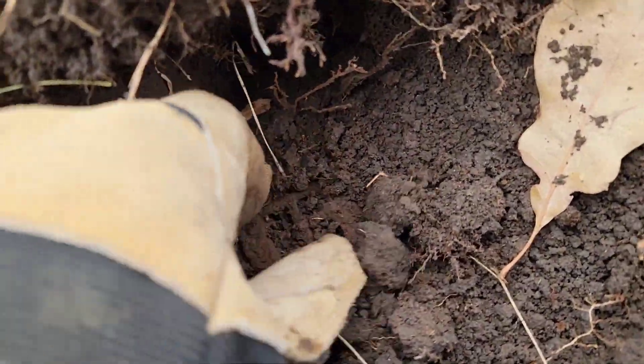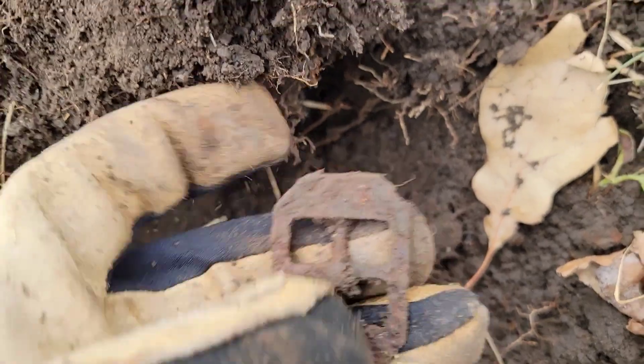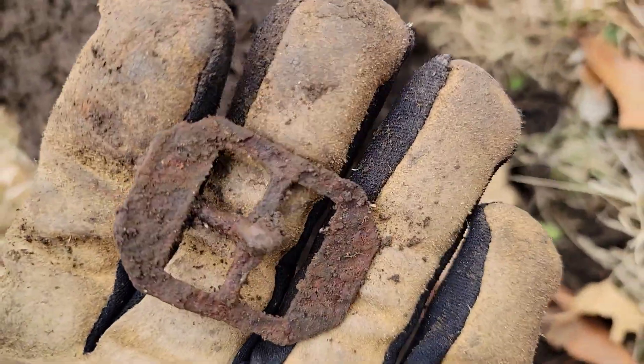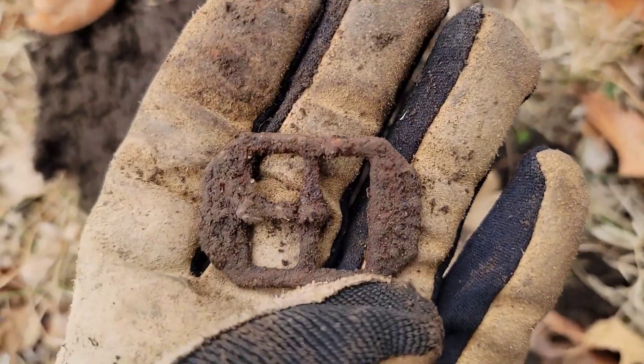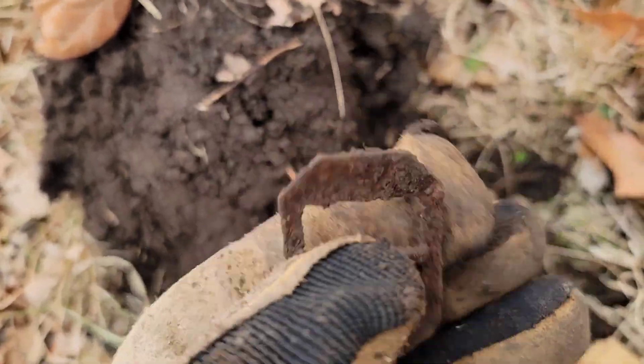It's been a while since I've had a good target, but this pulled up here appears to be an iron buckle of some kind. I might actually throw this through electrolysis — it looks like it'll clean up pretty well. It's definitely got some age to it.